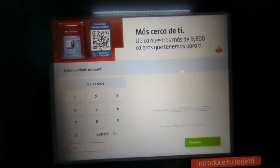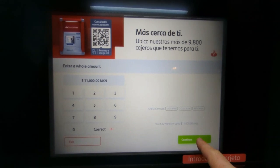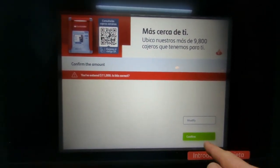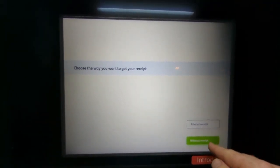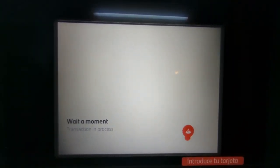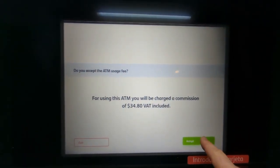So if you need to pull cash — if you're paying contractors or something like that — it's easier. And remember, with Schwab, your fee will be refunded at the end of the month. So it's not that much: 35 pesos. Pretty reasonable.